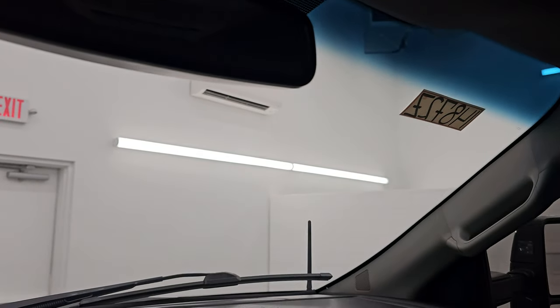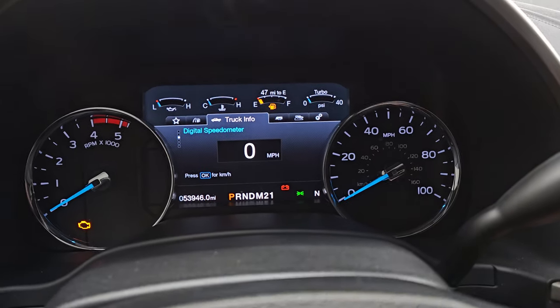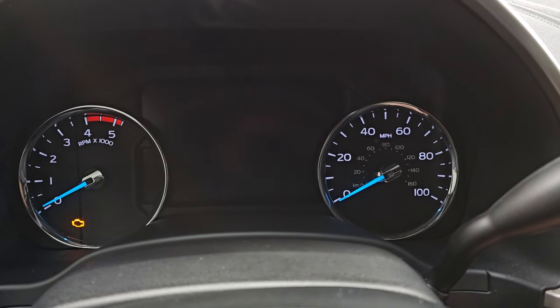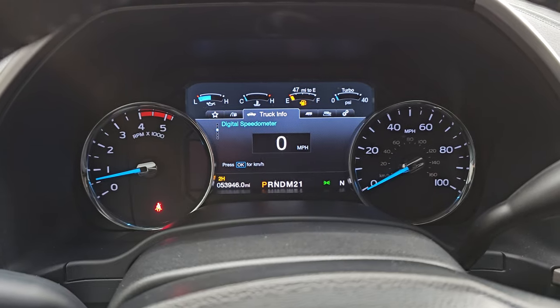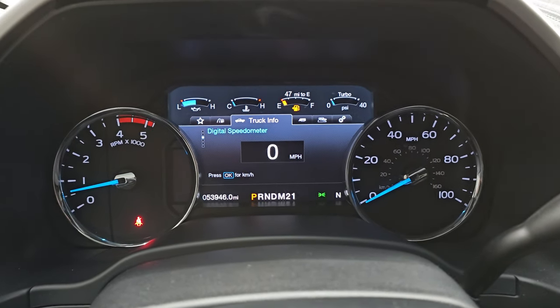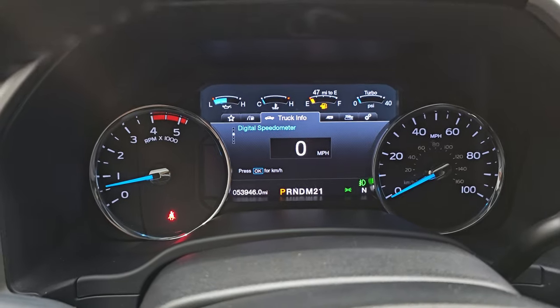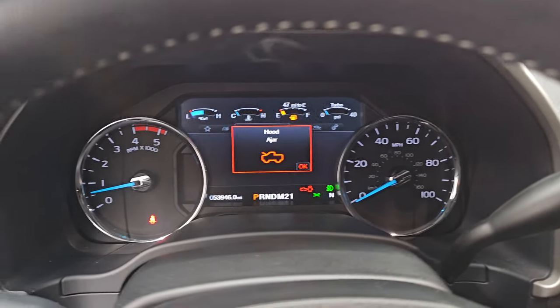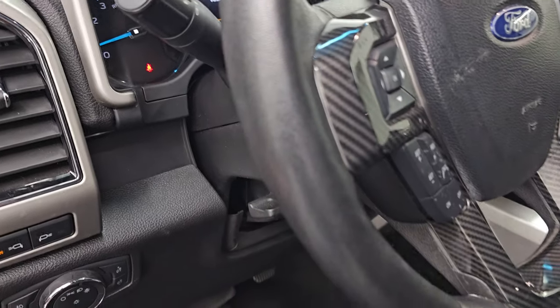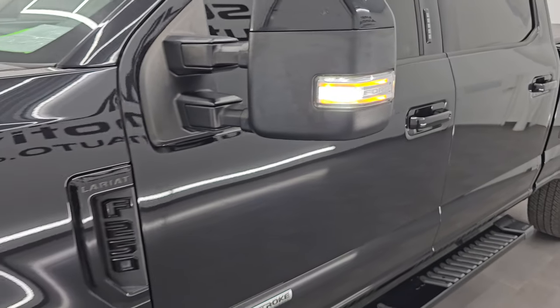Didn't see any cracks or major chips on the front windshield — that looks good. Let's start it up and take a look under the hood and check out those LED lights in the front. Starts right up. No check engine lights or anything like that. Let's check out these LED side lights on the mirrors — they are very bright and working nicely.